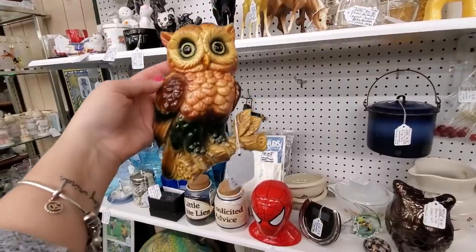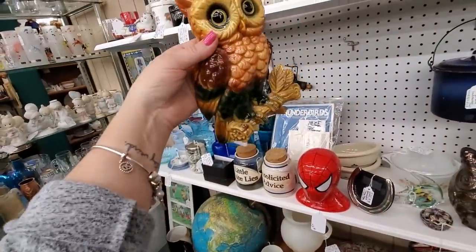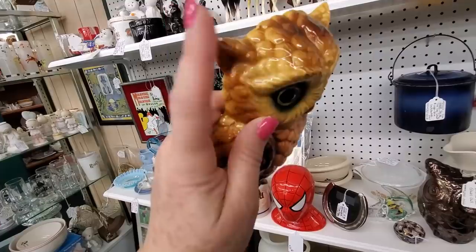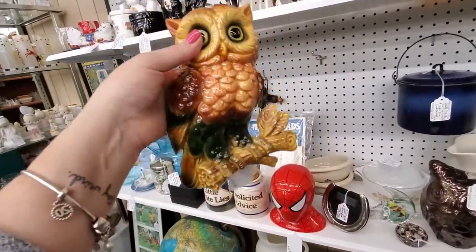I get this little owl here — it's a cute little Lefton owl, $15. But I really like it. It's... no, goodness gracious, there's a little chip right there. So at $15, I'm not going to get it because of that chip. Gosh darn it.